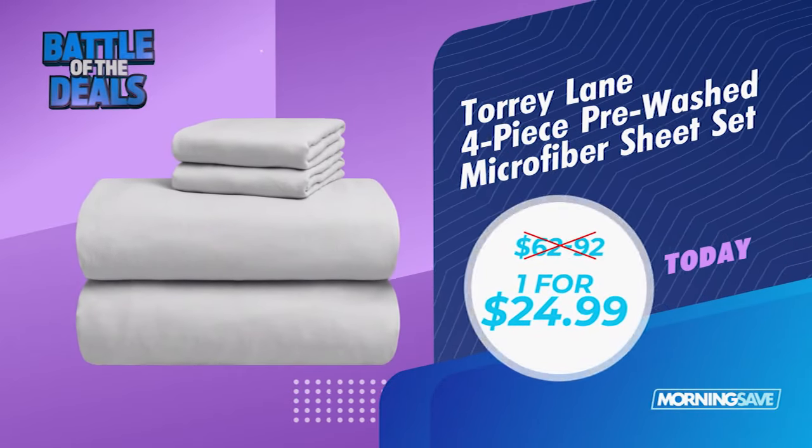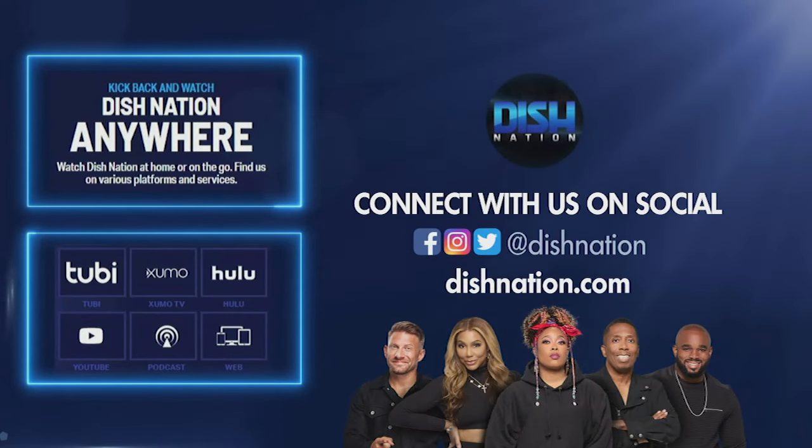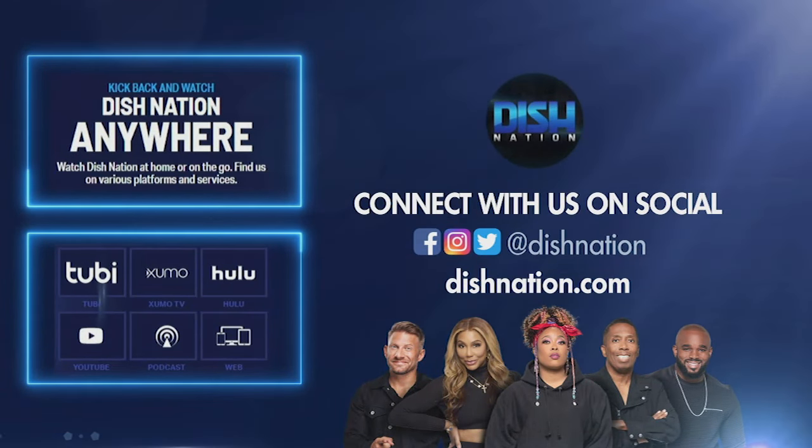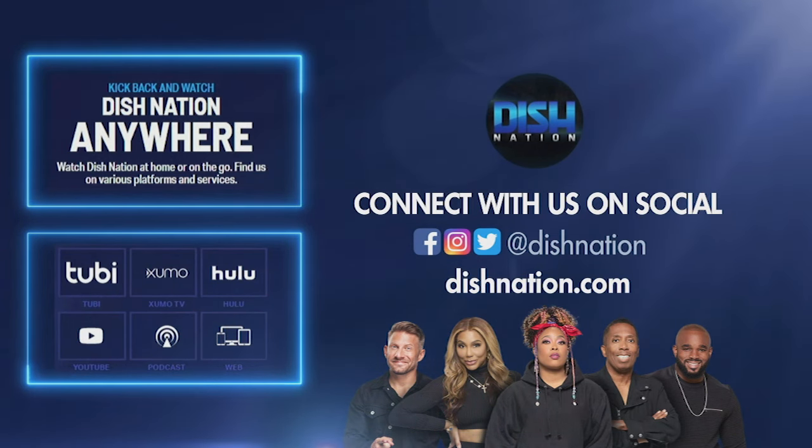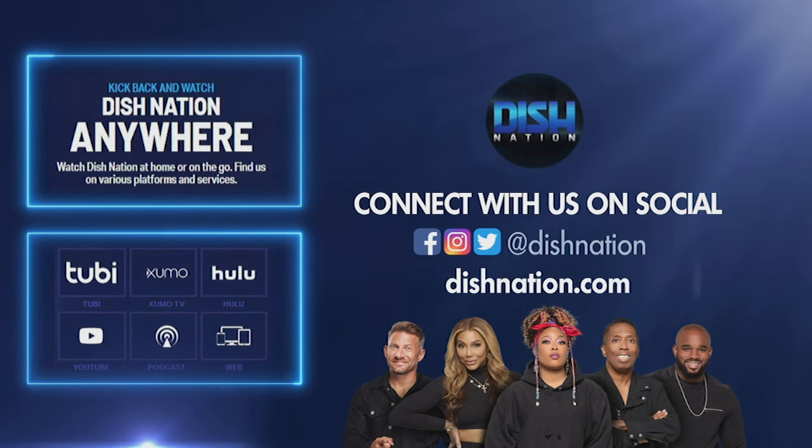All right, guys. Wow, well, these are all such great deals. So just scan the QR code right here, or go to morningsave.com and choose your favorite, or get all three. This code right here, or morningsave.com. Don't forget to hit us up on social media — we're on all these platforms at Dish Nation. We'll see you there. Bye-bye.